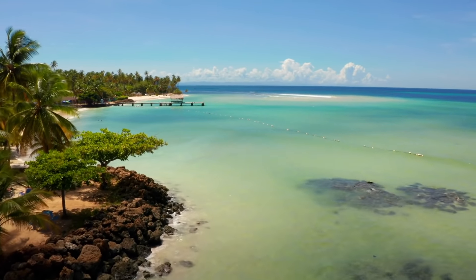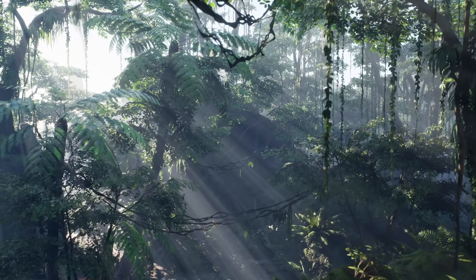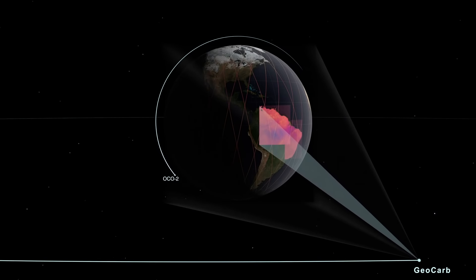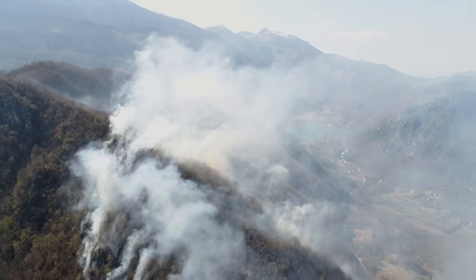It's important to understand the tropical carbon cycle in the context of global climate change because almost 40% of the CO2 emitted into the atmosphere comes from fires, and most of those fires are in the tropics. GeoCarb will help us understand the carbon cycle, and with the use of chemistry transport models, we will be able to separate information about deforestation from information about forest degradation.